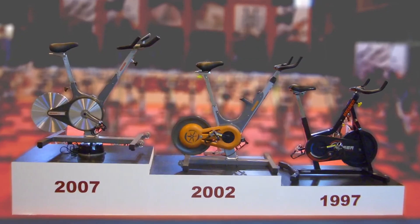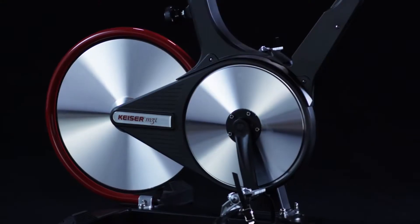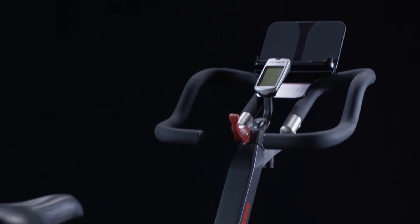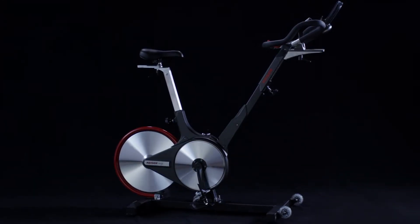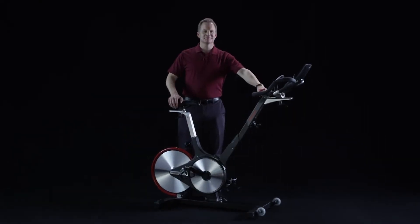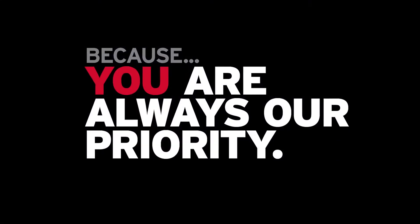Thanks to the lessons learned from our past generation of bikes and our constant innovations, the Kaiser M3i isn't just any indoor group cycling bike — it's the industry's only indoor group cycling bike built entirely around you: you the rider, you the gym owner, and you the service technician, because you are always our priority.